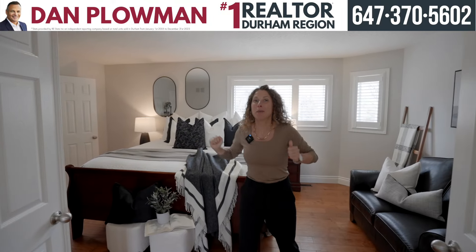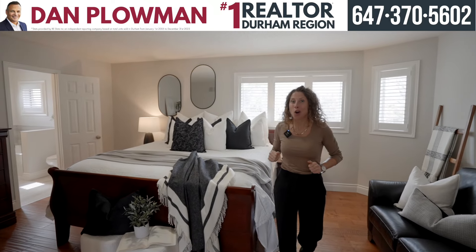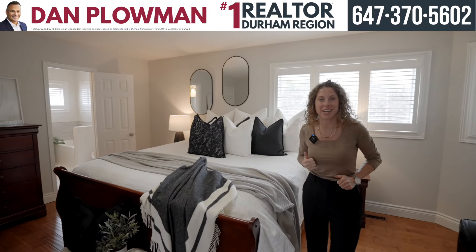Welcome to the primary — not a bad place to rest your head, is it? And there's a stunning ensuite as well, you can check it out.